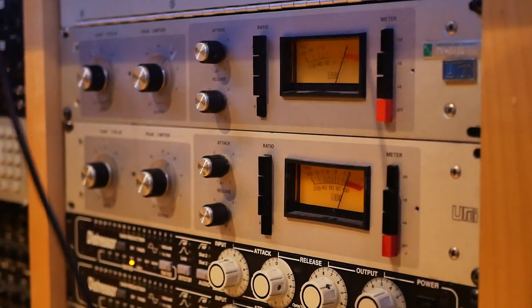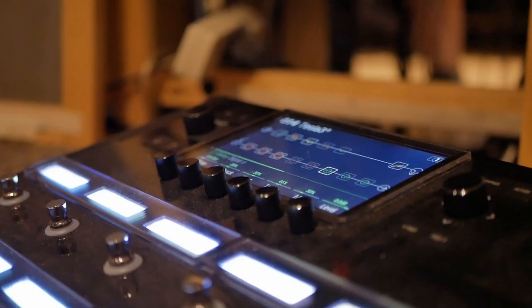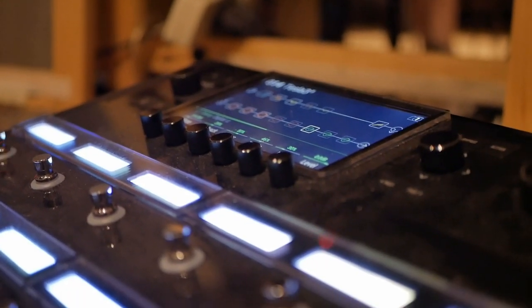Hey, what's up everyone? I'm engineering producer Negaris Johnson. Arcade added to the live elements allows me to be more productive while engineering and producing on the spot in the studio.